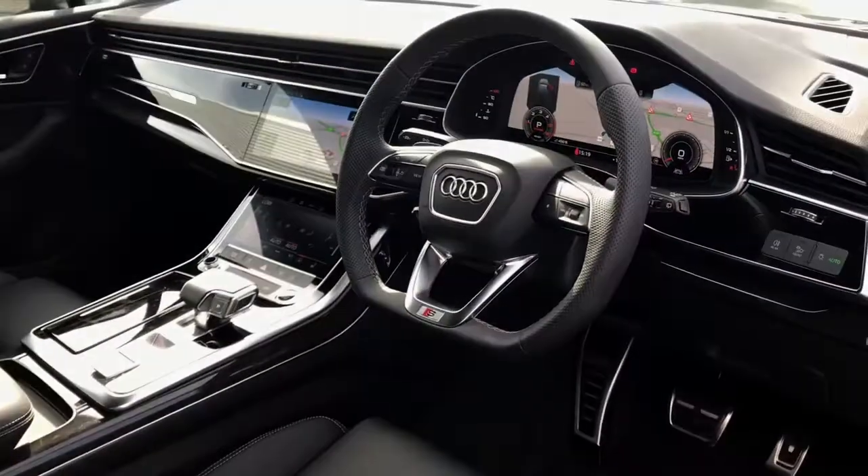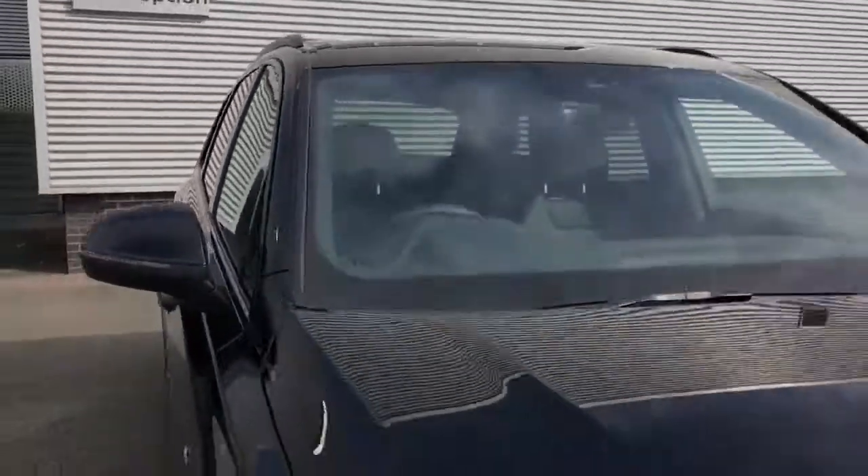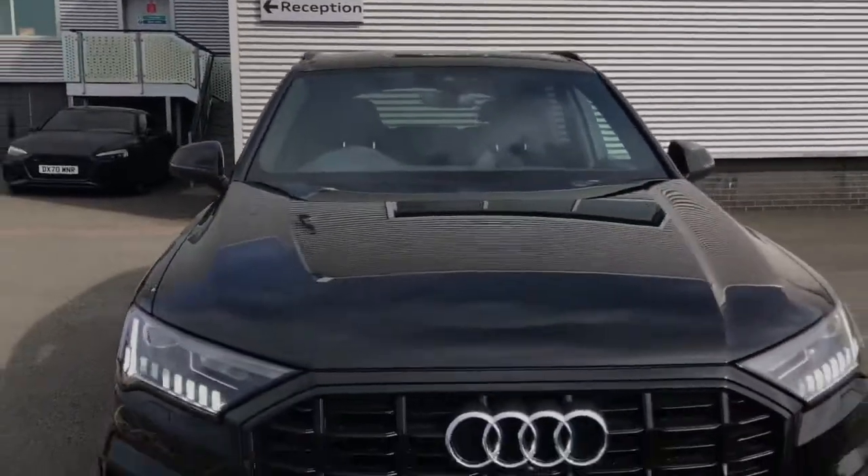For more information on this brand new Audi Q7, please give our sales team a call on 01782 488 205. Thank you for watching.